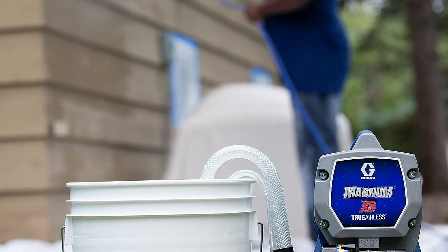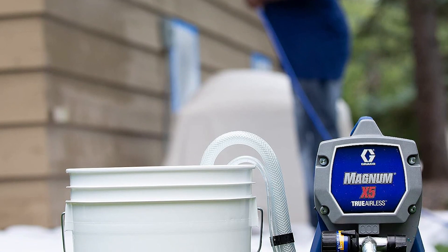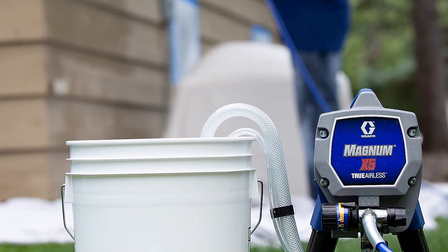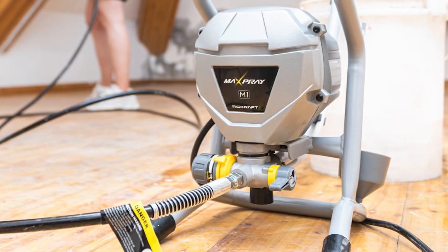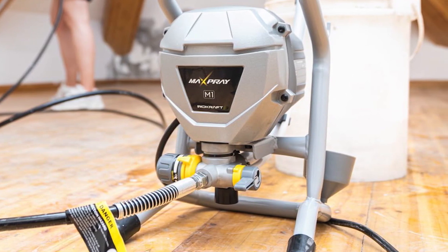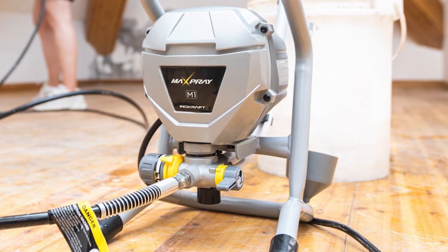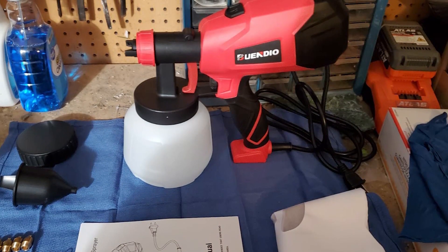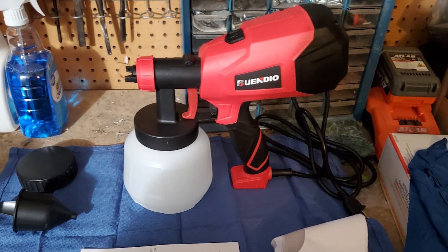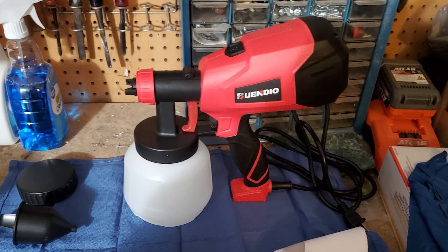In conclusion, these top six paint sprayers of 2023 offer a diverse range of features and capabilities, catering to the needs of both professionals and DIY enthusiasts alike. Whether you prioritize power, precision, efficiency, or portability, there's a paint sprayer on this list that's perfect for you. So make your choice, and get ready to elevate your painting projects to a whole new level of excellence.